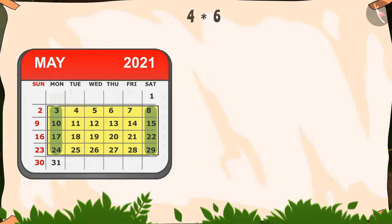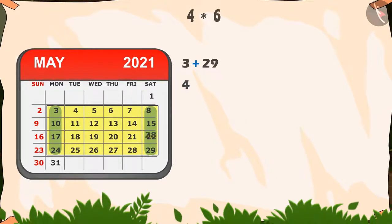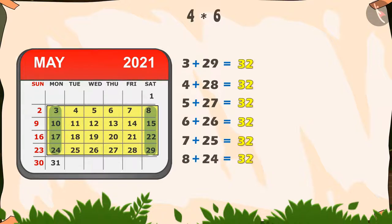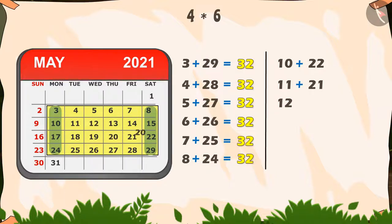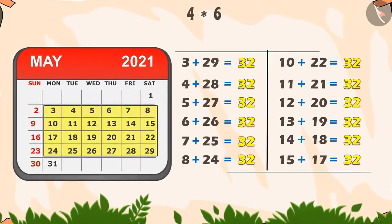Now let's see the magic in this rectangle. The sum of 3 and 29, 4 and 28, 5 and 27, 6 and 26, 7 and 25, and 8 and 24 is 32. Similarly, the sum of 10 and 22, 11 and 21, 12 and 20, 13 and 19, 14 and 18, and 15 and 17 is also 32. So this is the magic in this rectangle.